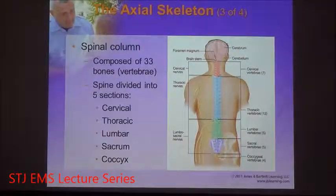The coccyx, when describing it, is that single fused bone — it's not separated into different bones like the cervical, thoracic, lumbar, and sacrum are. So to review: cervical is seven, thoracic has 12, lumbar has five, sacrum has five, and coccyx is four fused bones.